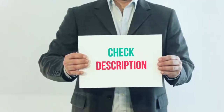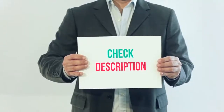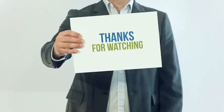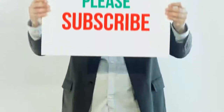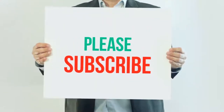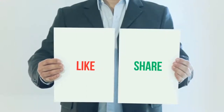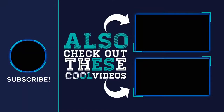I have included this product link in the description, you can check out that link for more details and latest price. Thank you so much for watching, please subscribe to my channel, share this video and don't forget to hit the like button. See you next time.